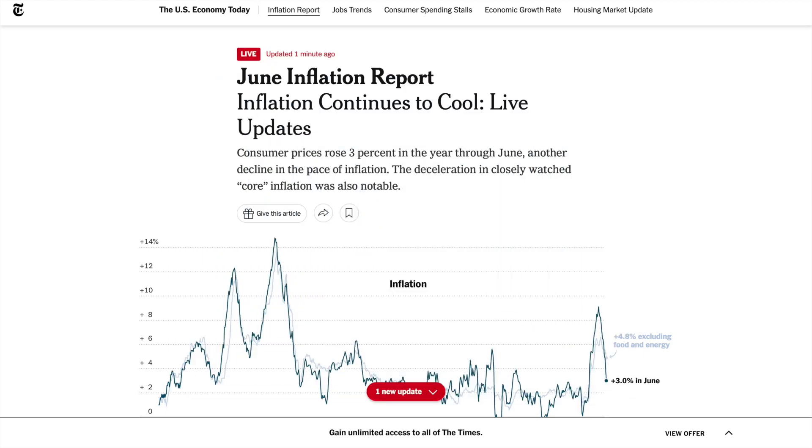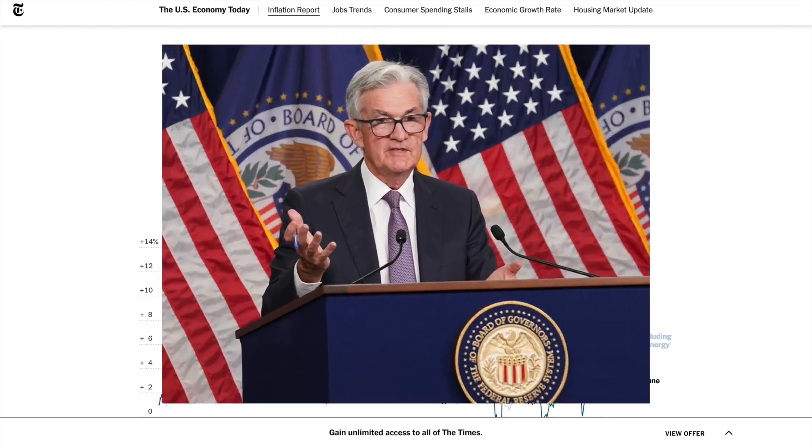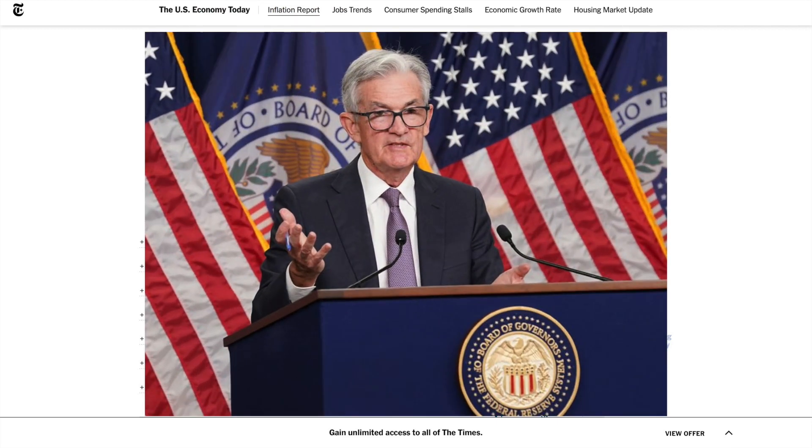The June inflation report is out and it appears that inflation is continuing to slow down in the US. Consumer prices have risen by 3% in the year through June — slightly lower than the anticipated 3.1%. Core inflation also dropped; expected core inflation was 5% but the reported number was 4.8%, so a slight drop here.